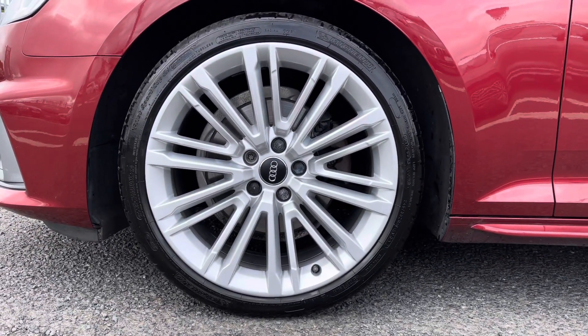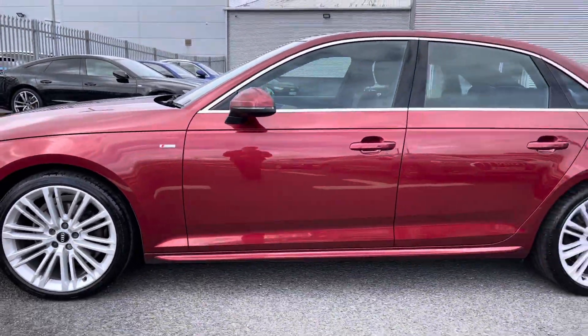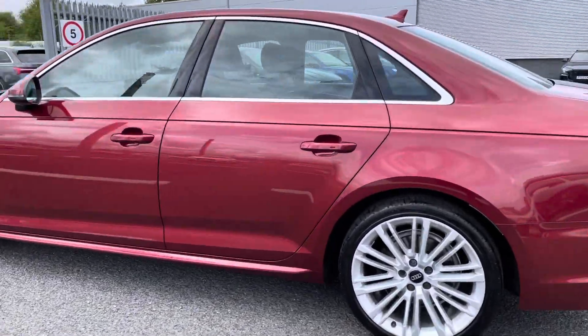Sitting on those 19-inch 10 V-spoke alloys, which really complement the vehicle very nicely, adding to the sporty exterior styling. You do also have the S-Line detailing on the side there as well.